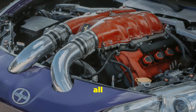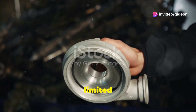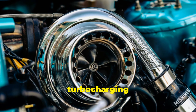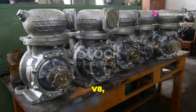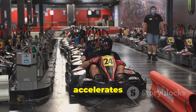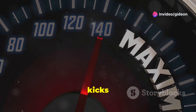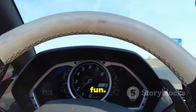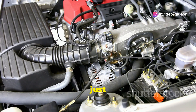You'll find turbochargers in all sorts of vehicles, from tiny economy cars to powerful sports cars and even massive trucks. They are becoming more common in everyday cars too, because the benefits of turbocharging apply to all kinds of engines — whether it's a small four-cylinder or a massive V8. Remember that feeling when you're driving a go-kart and it accelerates quickly? That sudden burst of speed is exhilarating. That's kind of what it feels like when the turbocharger kicks in — the engine roars to life and you feel a surge of power.